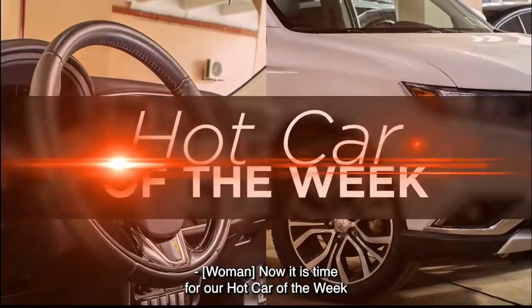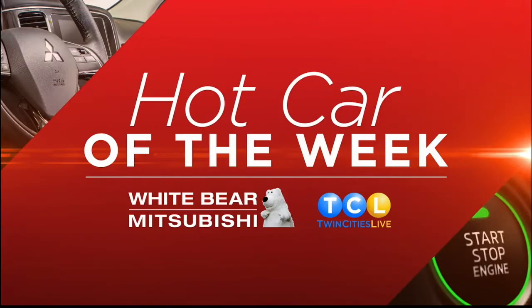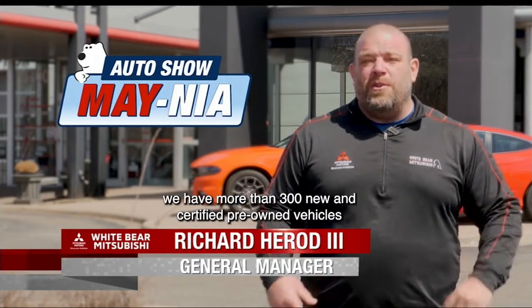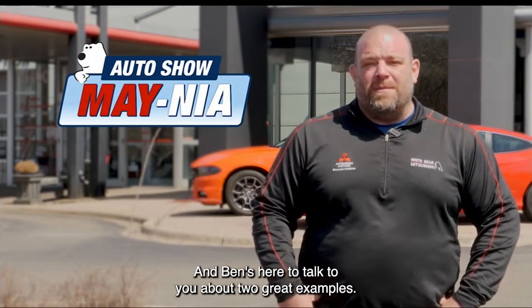Now it is time for our Hot Car of the Week with Richard over at White Bear Mitsubishi. Hey TCRs, I'm here at White Bear Mitsubishi during our Auto Show Mania sale. That's right, between the Bear Lot in Mounds View and White Bear Mitsubishi, we have more than 300 new and certified pre-owned vehicles with our free lifetime warranty. And Ben's here to talk to you about two great examples.